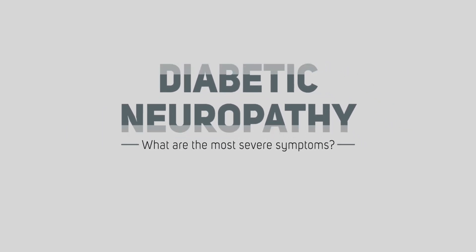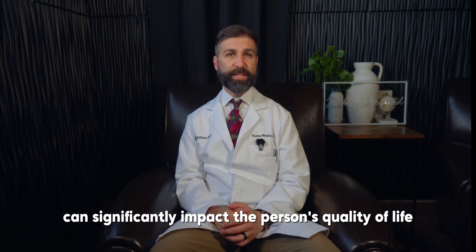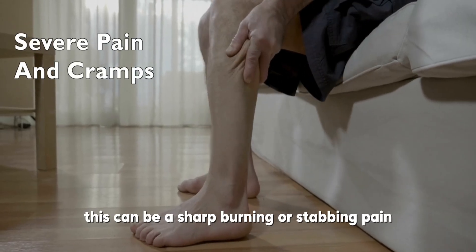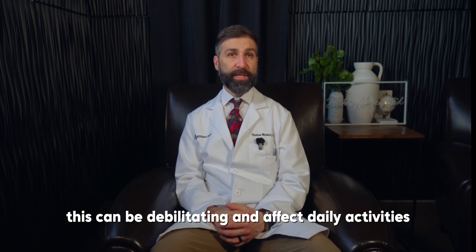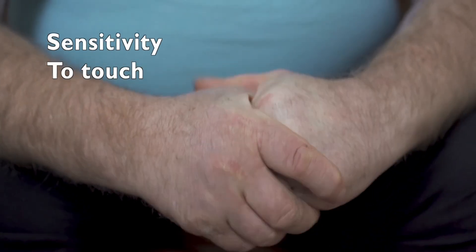What are the most severe symptoms of diabetic neuropathy? The most severe symptoms can significantly impact a person's quality of life and include severe pain and cramps — a sharp, burning, or stabbing pain often in the feet and legs, and sometimes in the hands — which can be debilitating and affect daily activities.